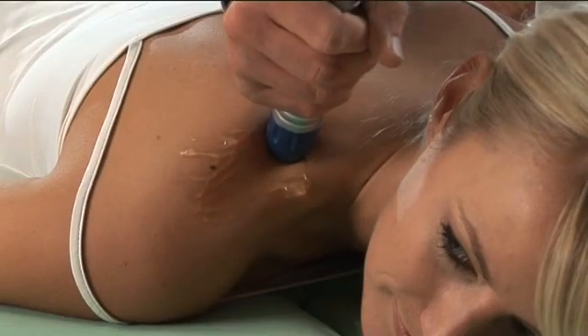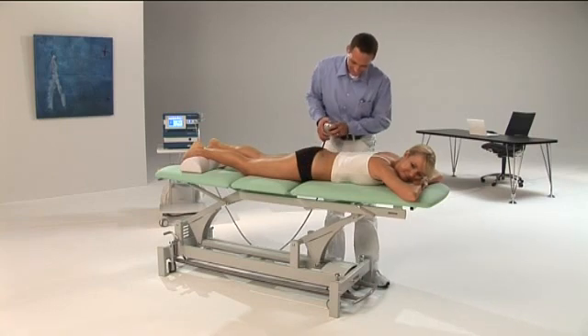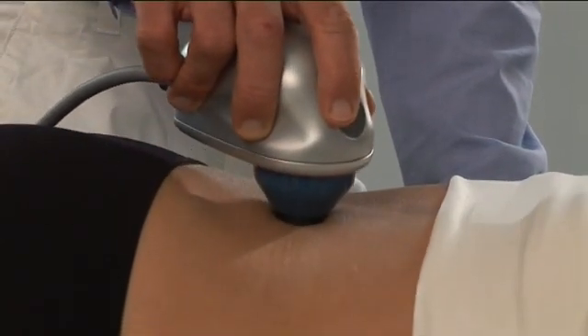Example 1: Myofascial trigger points are deactivated selectively or over larger areas depending on the applicator used. The V-actor applicator also eases the treatment of trigger points. The vibration therapy from Stortz Medical is an ideal complement to the shockwave therapy.